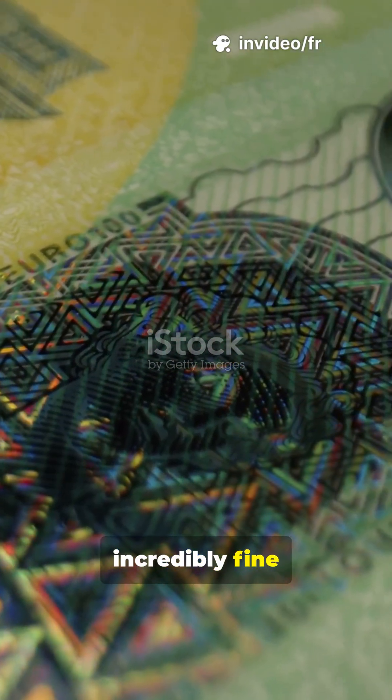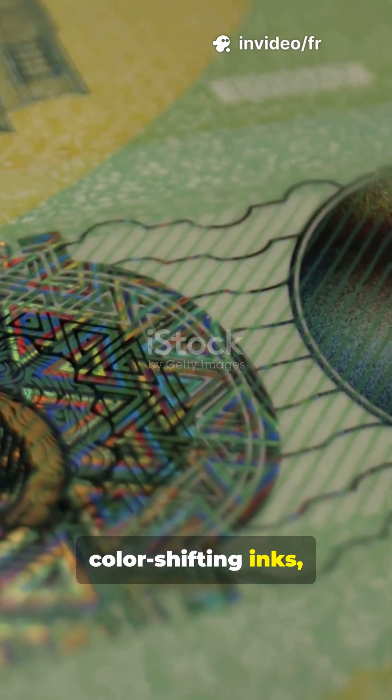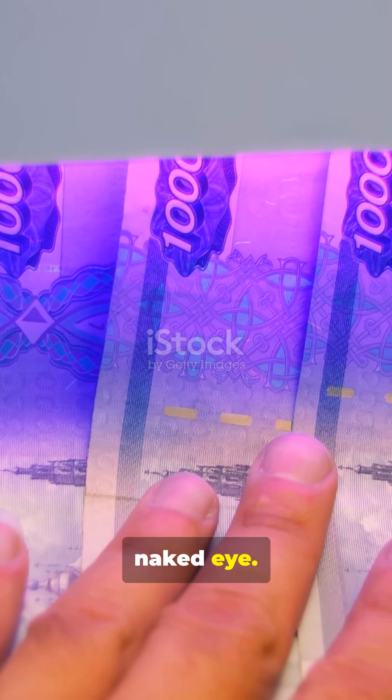Real notes use incredibly fine microprinting — tiny text that blurs on a fake. They also have color-shifting inks, where numbers change hue as you tilt the note. Plus, there are marks only visible under infrared light, completely invisible to the naked eye.